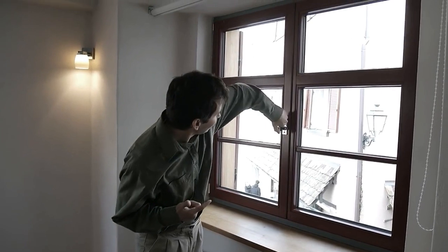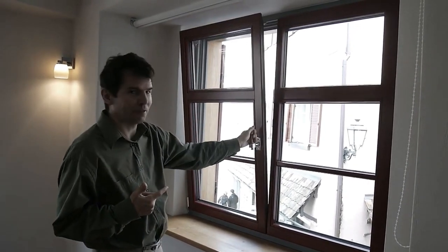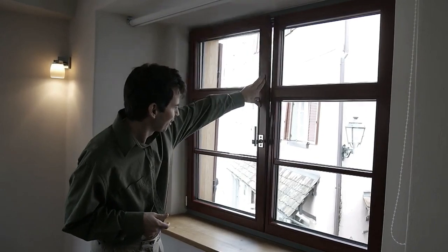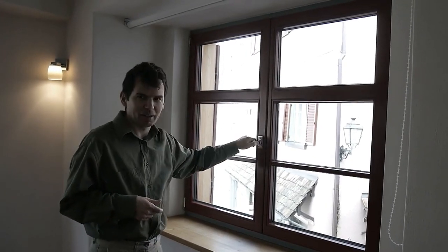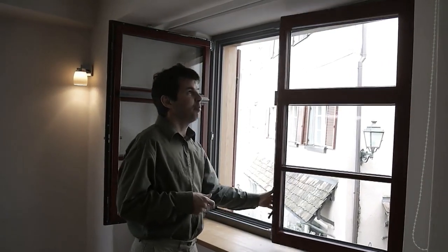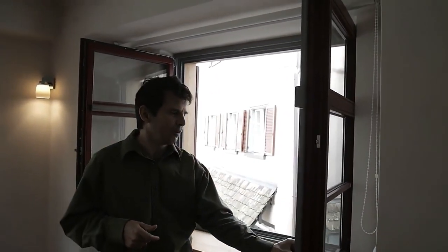One thing I love about German windows is how they open. They all have the ability to tilt like this, if you just want to vent a little bit. But if you want to open regularly, you just turn the handle this way, and they open like this, and typically you can open the whole window all the way.